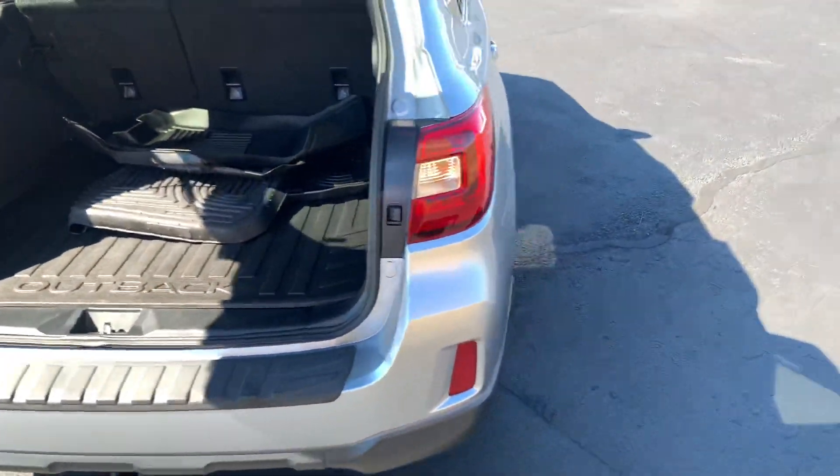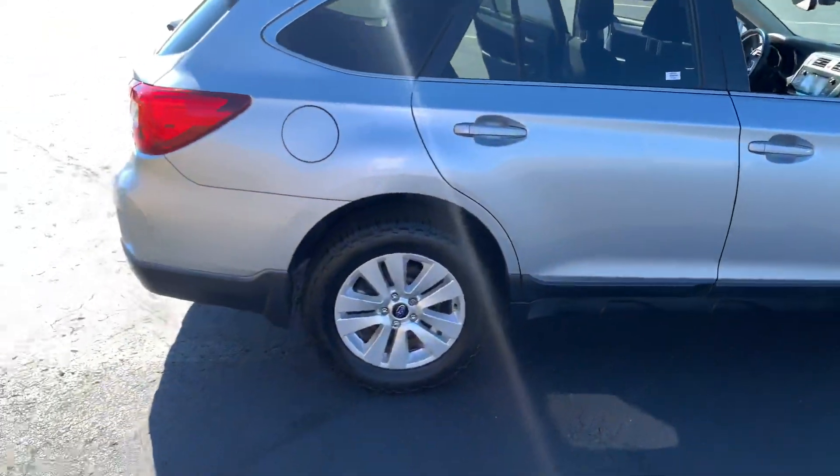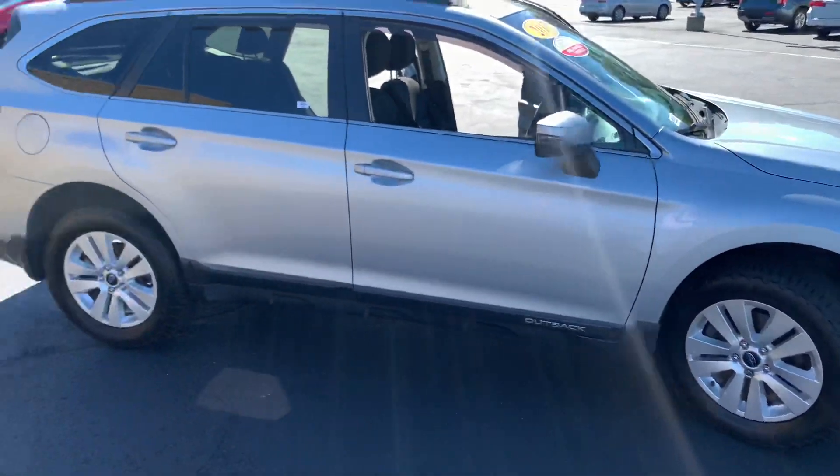Ken, please feel free to reach out at 603-264-8072 if you have any questions. Once again, my name is Hazem, and I would love to take you out on a test drive in this vehicle. Thank you.